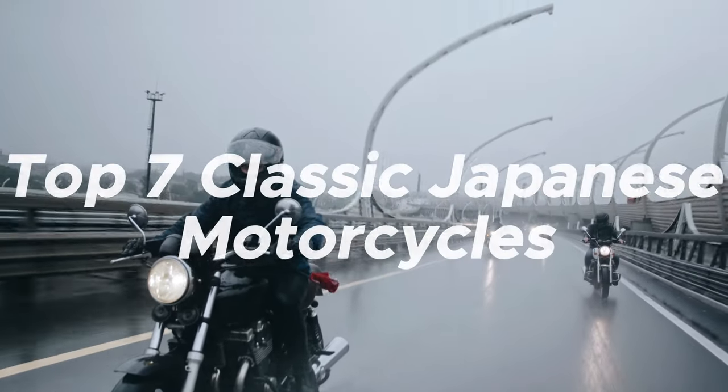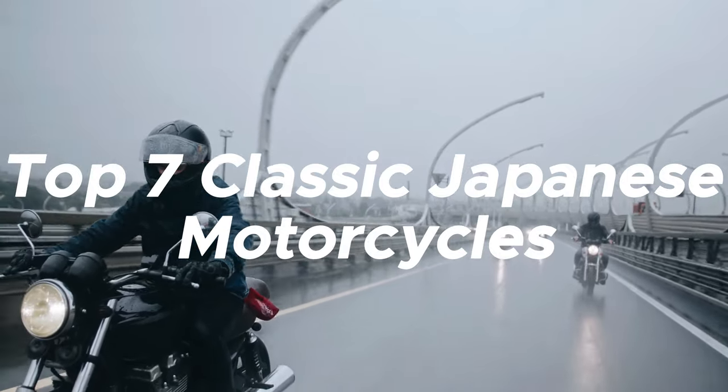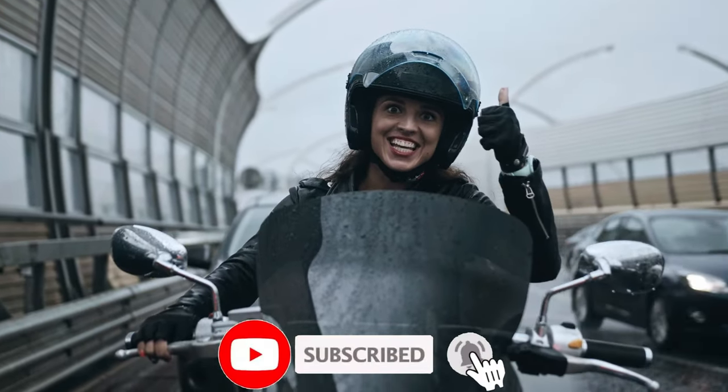Welcome back to the channel. Today we'll be taking a look at the top 7 classic Japanese motorcycles that redefined riding history. But before we start, make sure to hit the subscribe button.